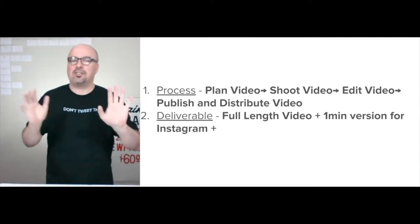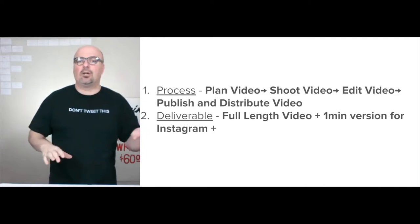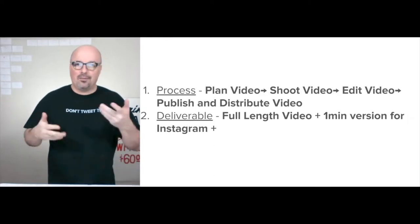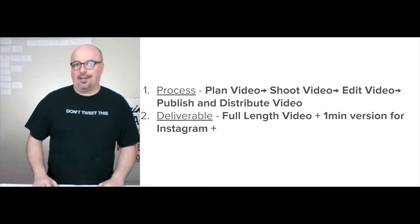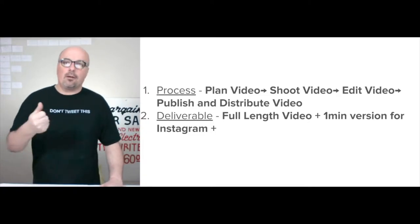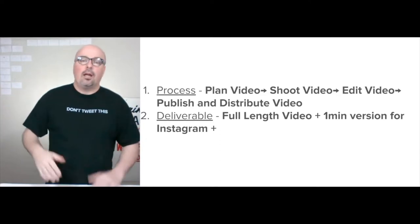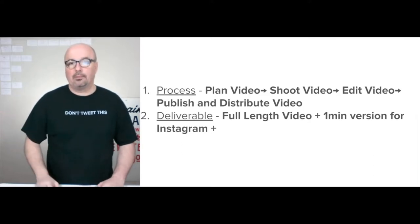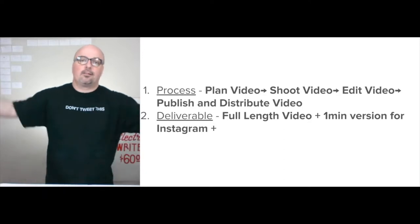The general process would be: plan the video, shoot it, edit it, publish it, and distribute it. It's not super complicated — you just need a message that's educational to the viewer. Publishing to me means getting it on the website, and distributing means pushing it to all the other places.